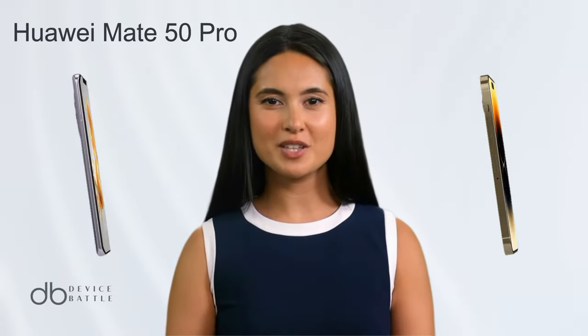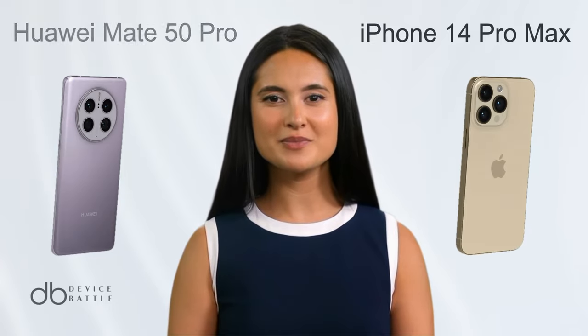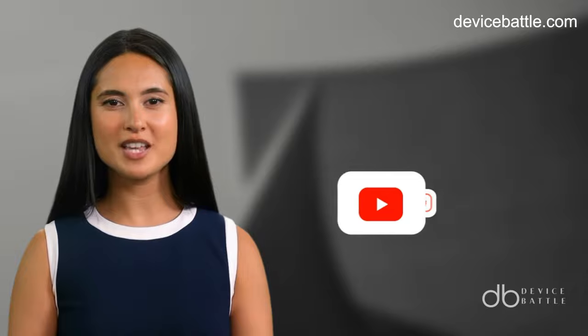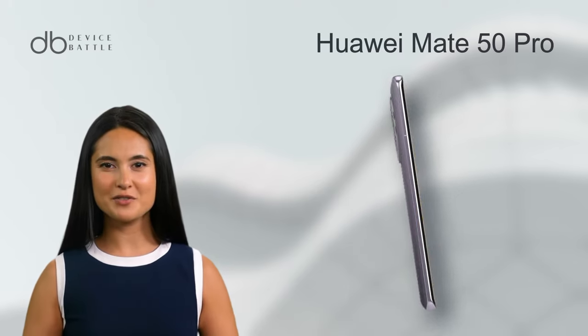Welcome to the comparison between the Huawei Mate 50 Pro and the iPhone 14 Pro Max. Share in the comments which devices you want to see in our next video, and don't forget to like and subscribe to stay with our channel. So let's start with the Huawei Mate 50 Pro.